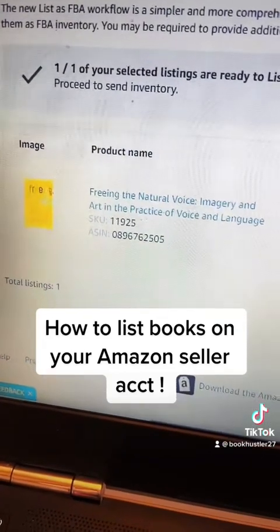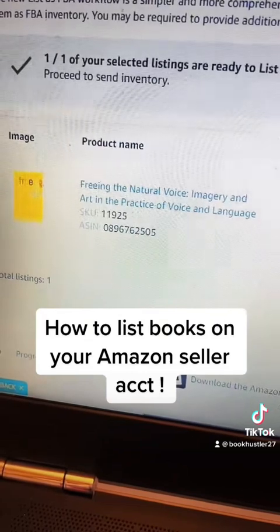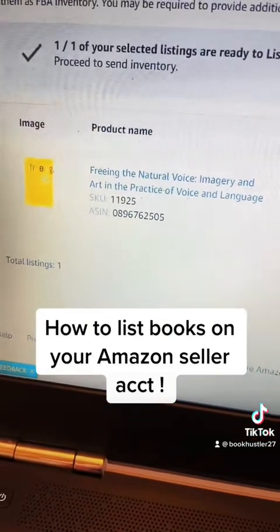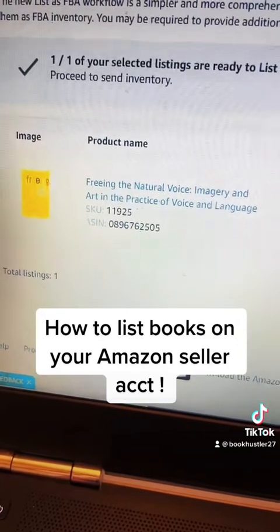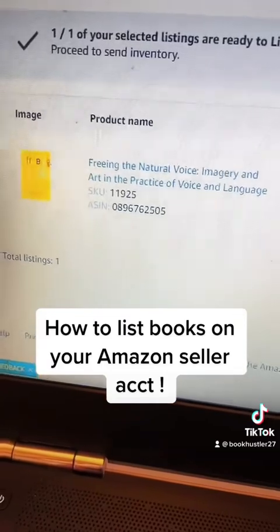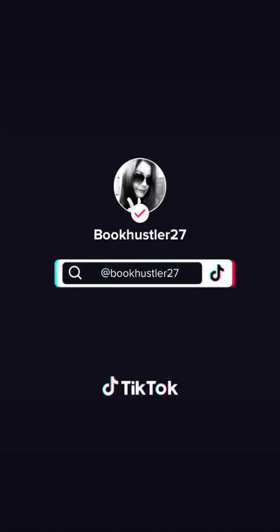Then you'll continue doing the same thing, listing books until you have at least a box full to ship. I don't have enough time to show you how to print labels in this video, but I will in my next and show you how to actually get the labels on the books and ship them off. I'll see you next time.